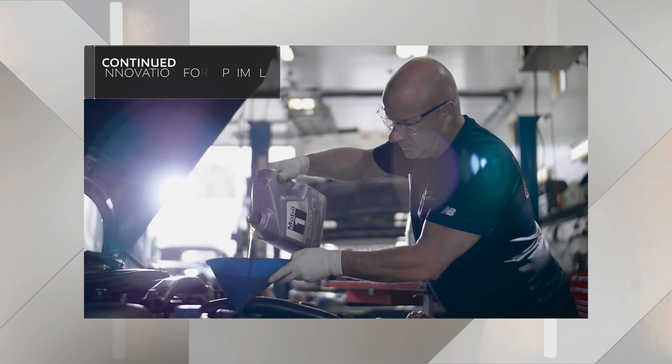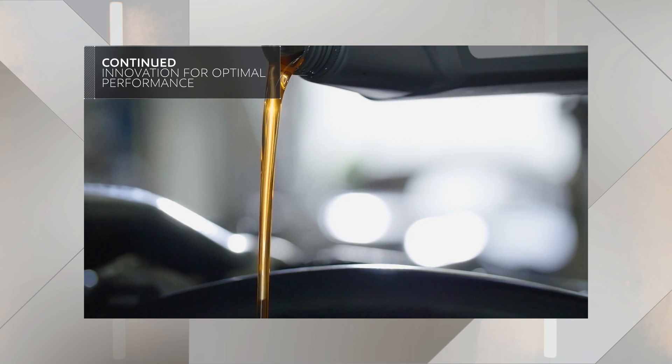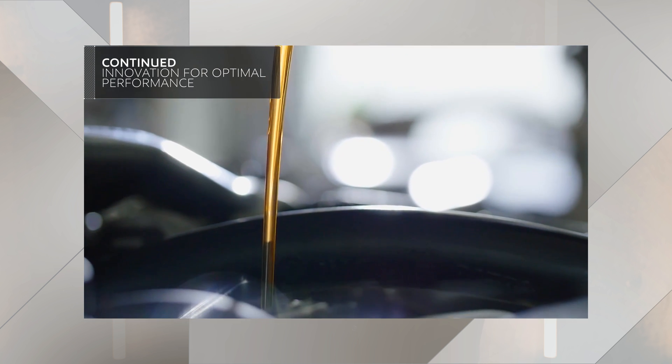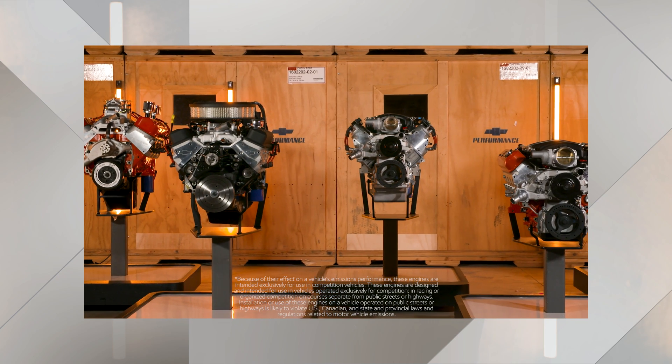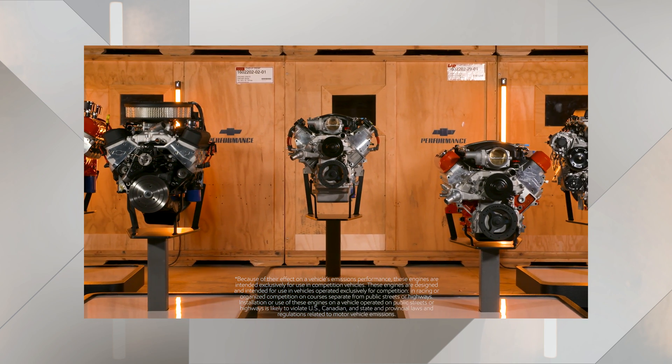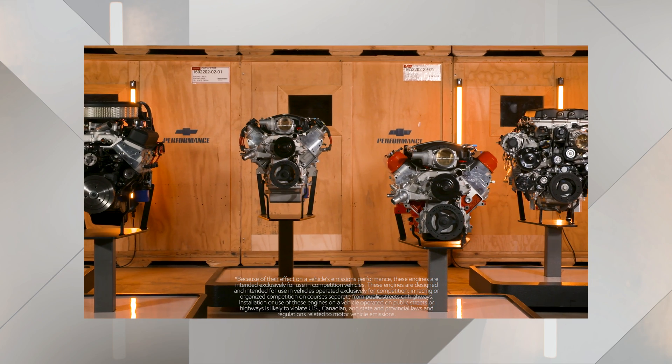Lubricant technology has evolved too, and beginning in 2019, we started recommending synthetic motor oil for nearly our entire line of Chevrolet Performance crate engines. Not only that, but you can count on your Chevrolet Performance dealer to have the correct lubricants for your crate engine needs.